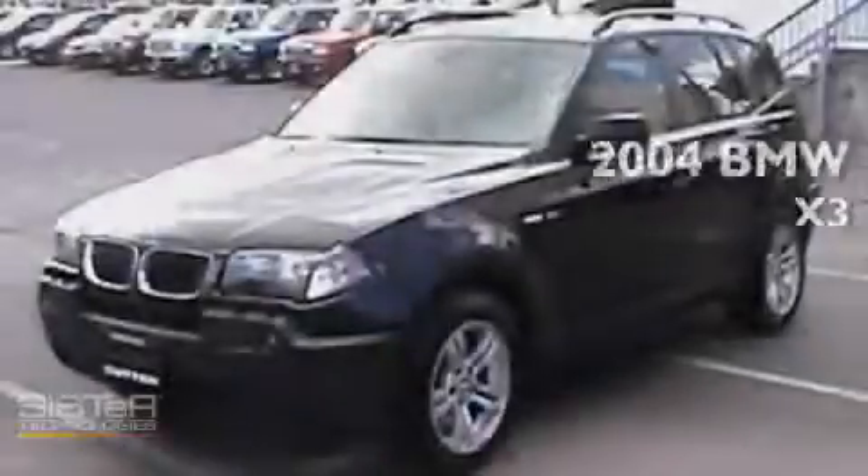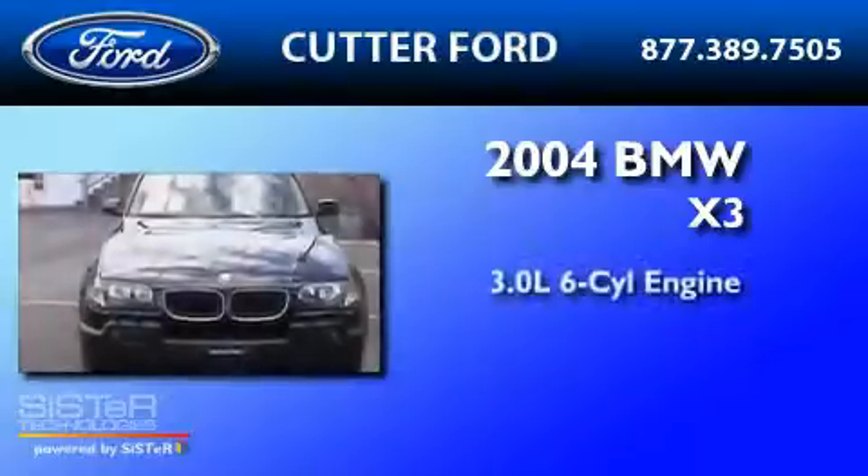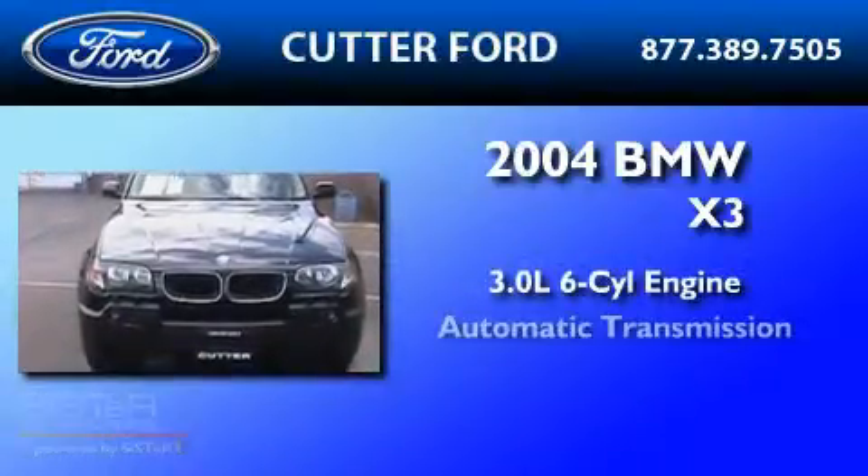This is a 2004 BMW X3. It features a 3.0-liter six-cylinder engine and an automatic transmission.